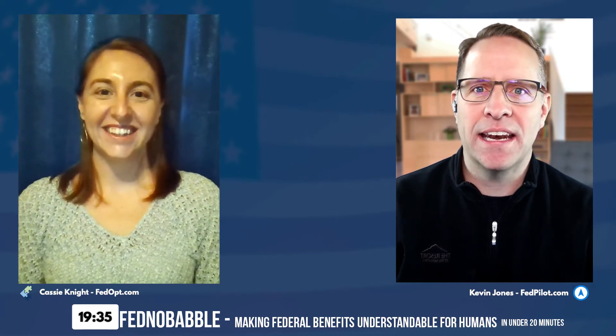Welcome to today's Fednababble, where we're going to take your questions that have come in through Kevin's workshops and webinars and also from our advisor team, and talk about them to see if we can help you out a little bit. It's all about trying to clear them up — because they are so darn confusing, let's make them understandable for humans like you.